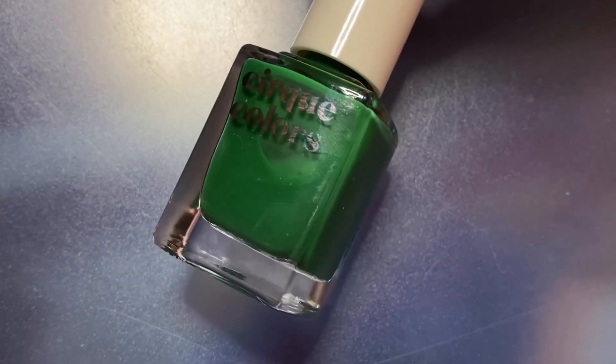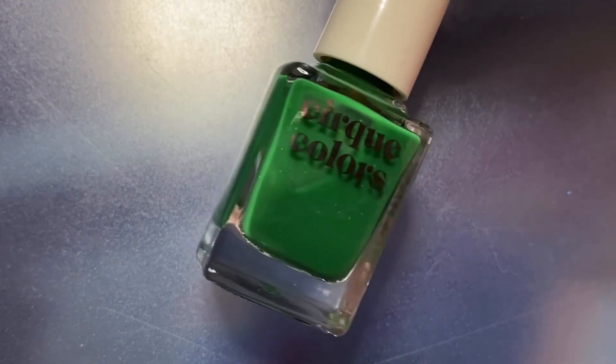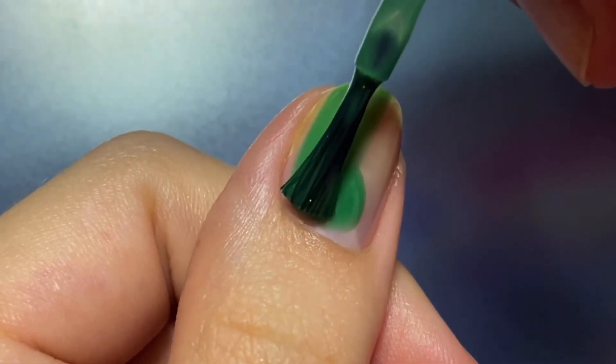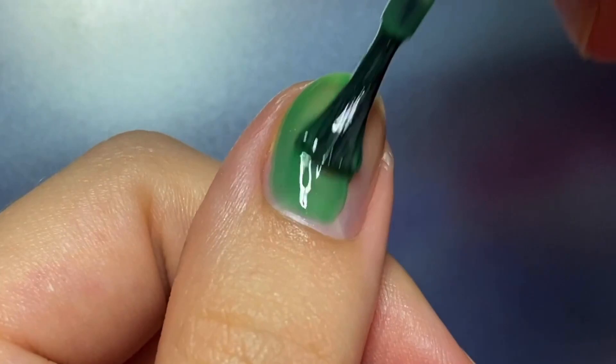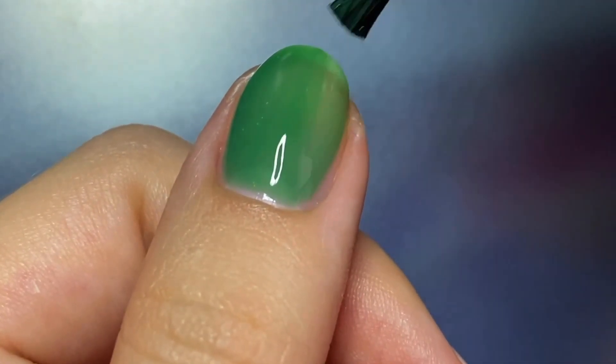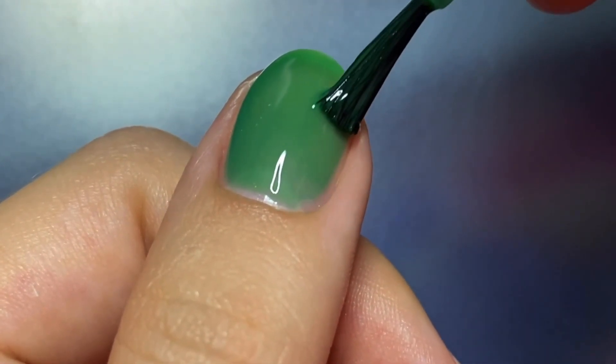The next shade is Wonderland, which is a green to teal blue thermal. This one surprised me because it's super sheer — I think it's the most jelly out of all the formulas. And as I was applying it, you could see more of those obvious specks of pigment that just weren't mixed all the way.